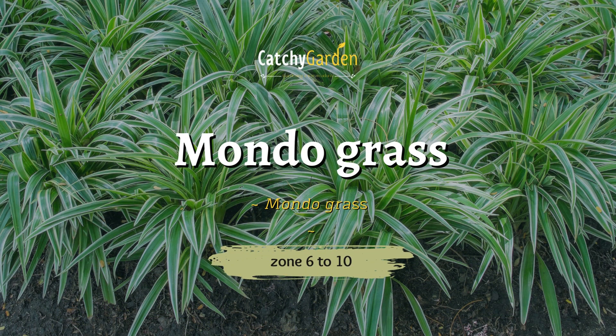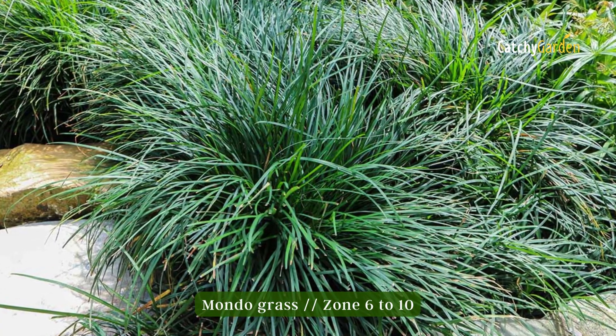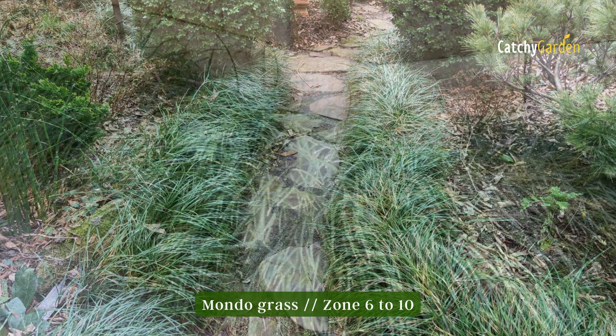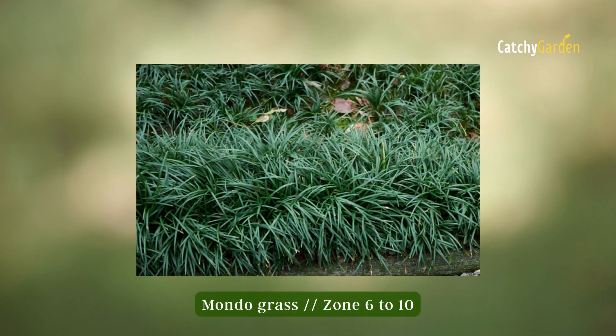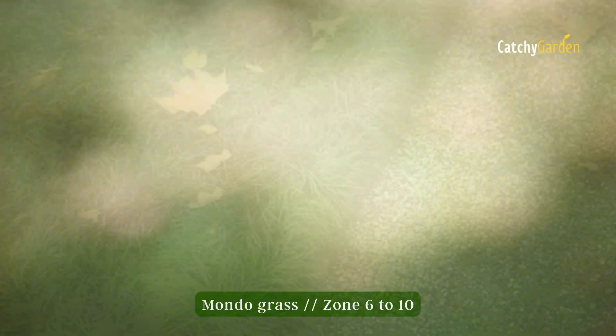Number eight: Mondo grass. Dwarf lily turf, sometimes called mondo grass, is evergreen, resistant to salt and deer, and prefers partial shade. It's a relative of liriope but its leaves are much narrower. There won't be any pest or disease problems either. Zones six through ten are ideal for growing this grass.